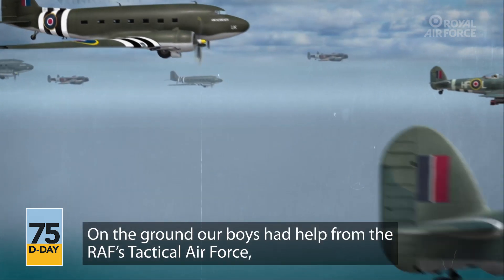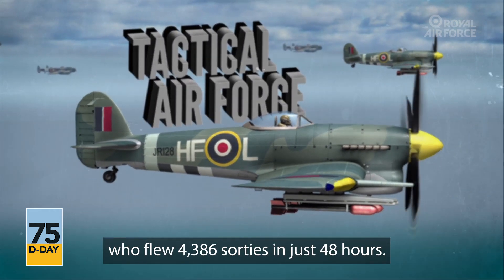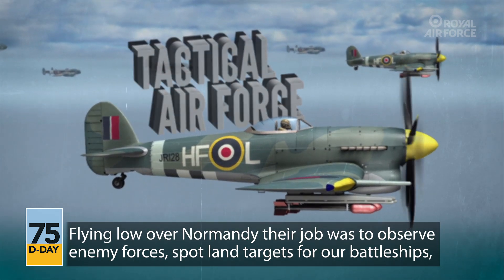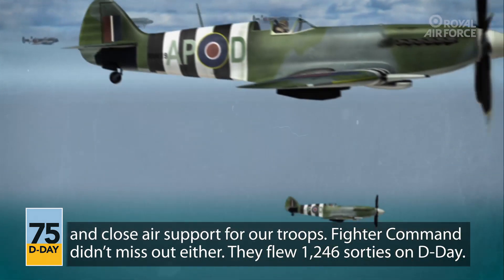On the ground, our boys had help from the RAF's Tactical Air Force, who flew 4,386 sorties in just 48 hours. Flying low over Normandy, their job was to observe enemy forces, spot land targets for our battleships, and provide close air support for our troops.